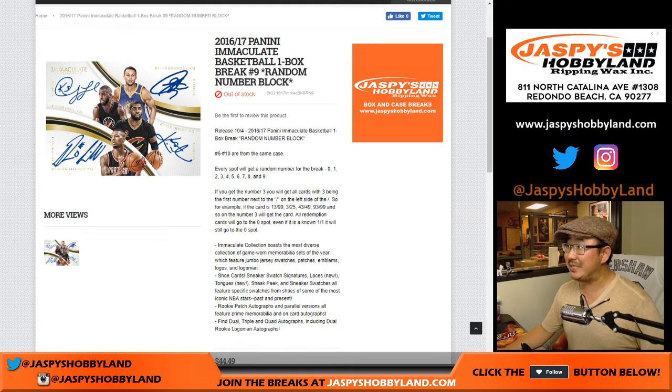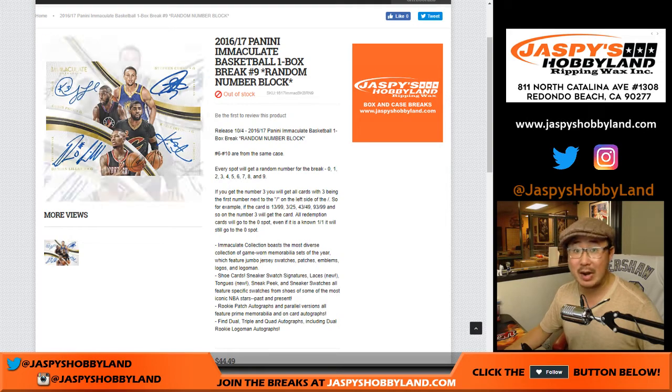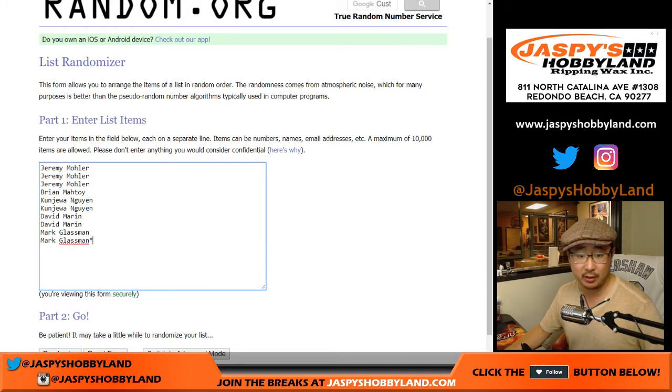Hi, everyone. Another box of 1617 Immaculate Basketball coming up. Still Ben Simmons hunting. There's also other really nice hits in there, too. A one-box random number block break number nine from jazbeeshobbyland.com — second to last box of this particular case.